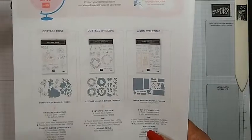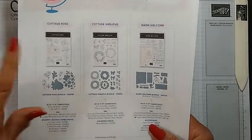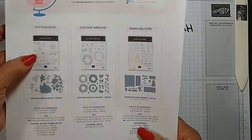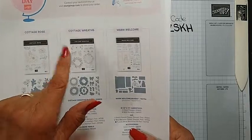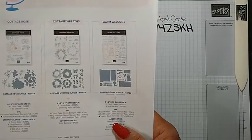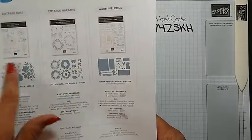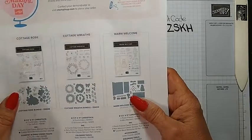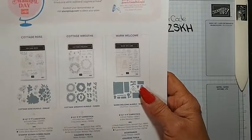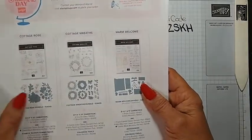Up until October 1st, World Card Making Day, if you purchase the Cottage Rose, the Cottage Wreath, or the new Warm Welcome - Cottage Rose is in the annual catalog, Cottage Wreaths is in the July to December mini catalog, and the Warm Welcome bundle is in the January to June 2023 mini catalog - Stampin' Up! is going to send you a pack of iridescent pearl basic jewel embellishments free.